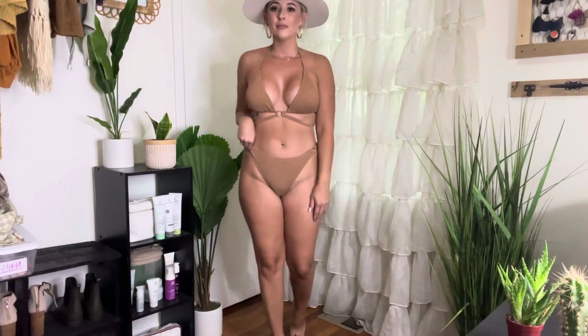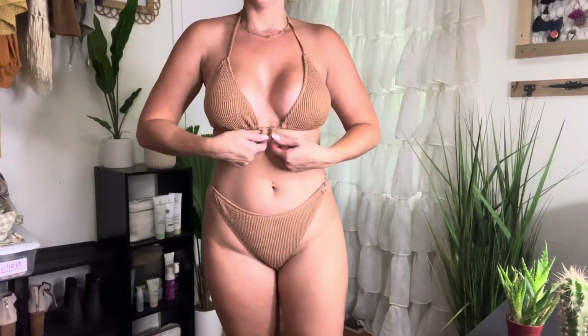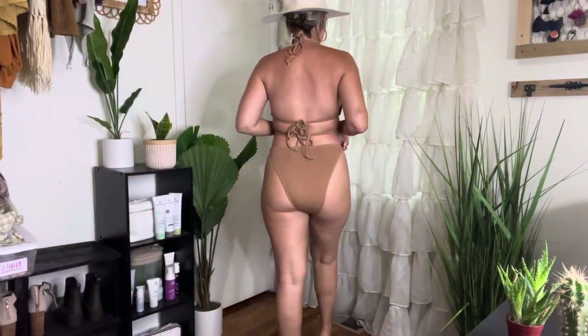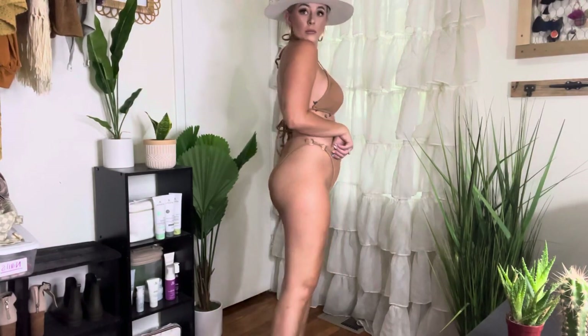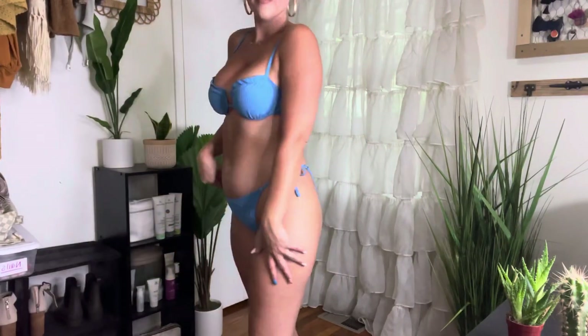My favorite one is probably this one. I just love how it has a little detail right around the rib cage that comes down. It's just so flattering and it actually has coverage on the booty. This color is everything. I was worried that the top was not going to fit my boobs right, but it ended up being so cute. I'm obsessed with this blue.